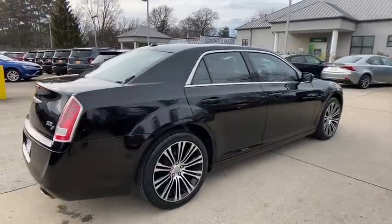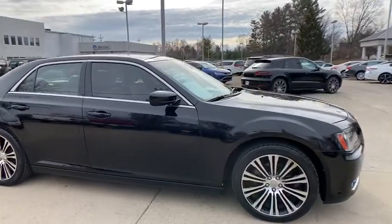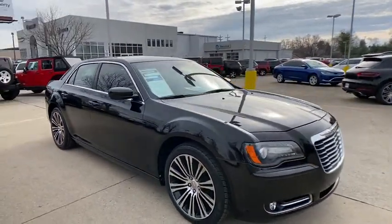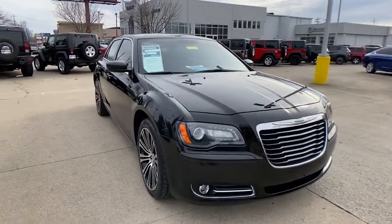Take a ride in the 2012 Chrysler 300. The Chrysler 300 combines sport and luxury in one unique and powerful package. If you're looking for elegance and performance, the 300 delivers.